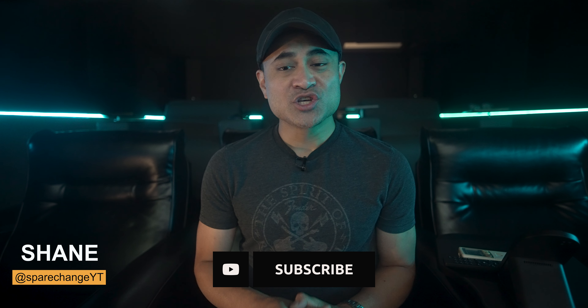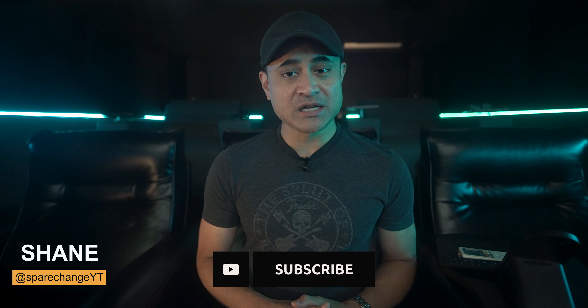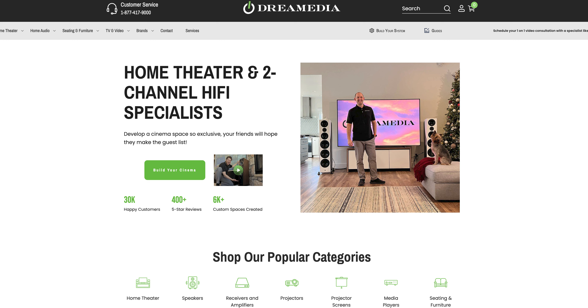Thank you to Kaleidescape for supplying me with this copy of The Sixth Sense so I could bring you, the home theater movie-loving community, this 4K review. If you want to get your movies weeks and sometimes months before they come out on 4K disc, consider getting a Kaleidescape at our channel partner, Dream Media. Links can be found down below in this video's description.